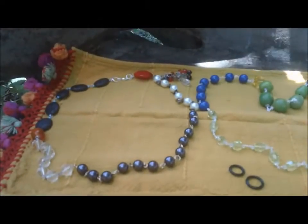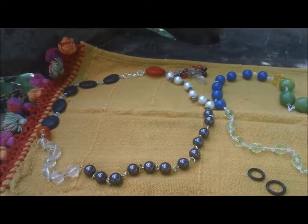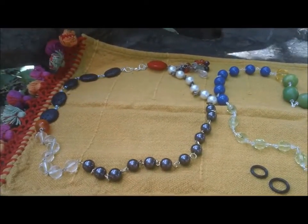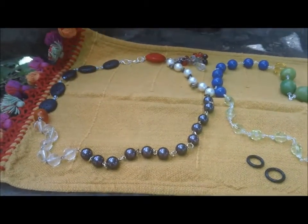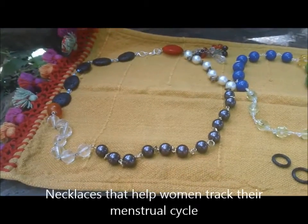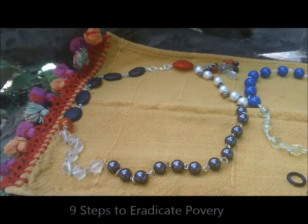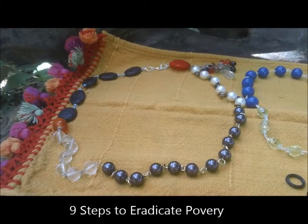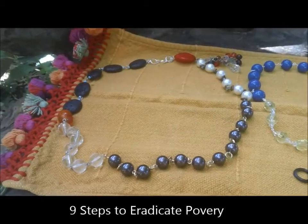This is another video produced by Bridging Humanity. What Bridging Humanity does is teach others how to become self-sufficient by making useful things out of trash and by getting off the grid. We've created an episode called Cycle Bead Family Planning, and we are embarking on a campaign called the Nine Steps to Eradicate Poverty. This is one of the components of that campaign.